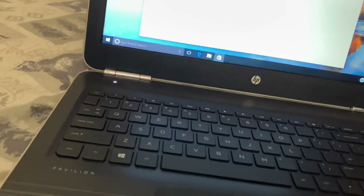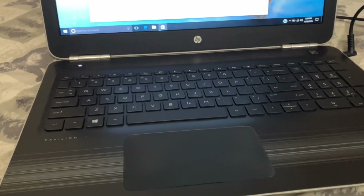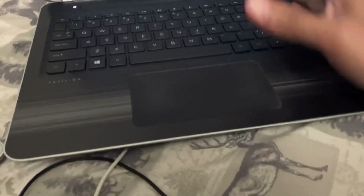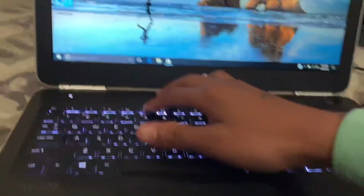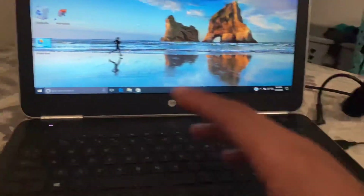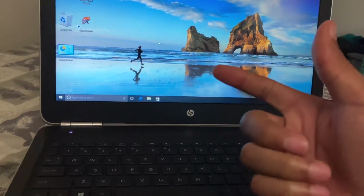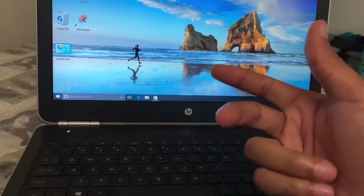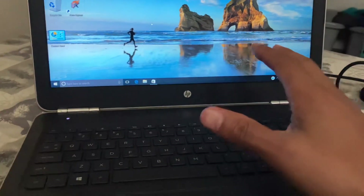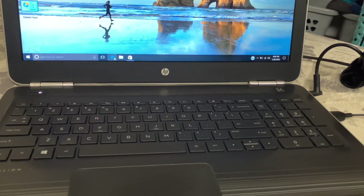The reason I wanted to get one like this is what I just showed y'all — eight gigabytes of RAM, one terabyte, 15.6 inches. I really like 14-inch but this one has a backlit keyboard and full high definition screen. That's really what I wanted — full HD screen, backlit keyboard, eight gigs of RAM, 512 or one terabyte.